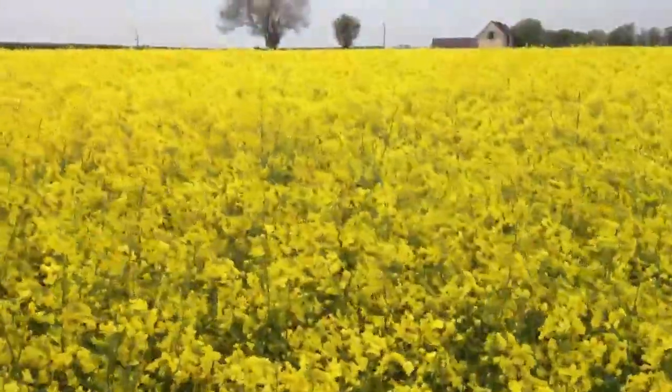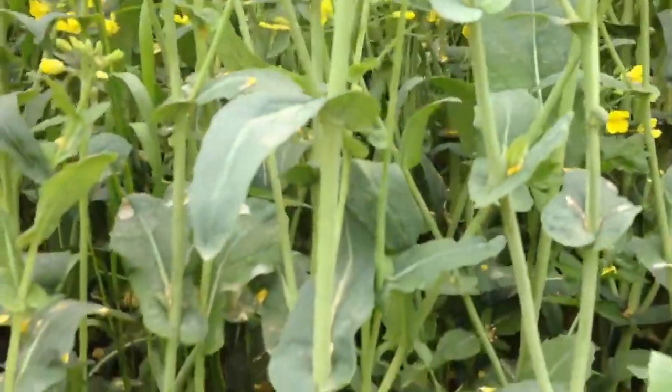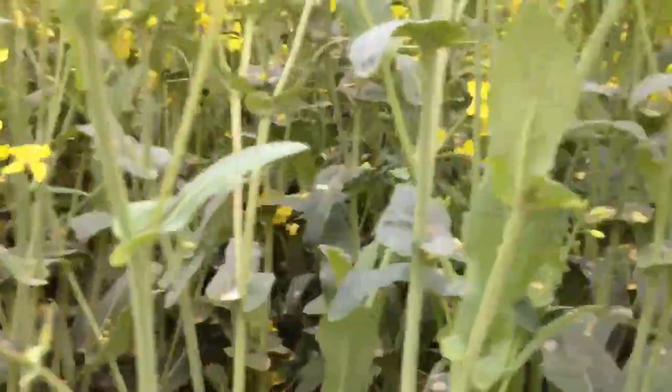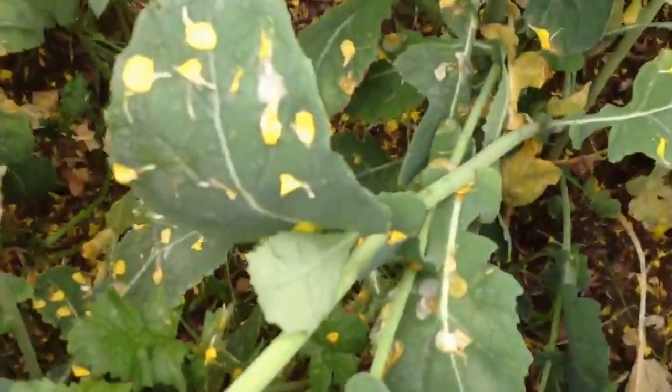These petals that are falling now would not have been covered with the original fungicide, so they kind of need to be protected. Where the petals are sticking on the leaves, if they're infected with sclerotinia, then that could be quite a risk. The stems of these plants — there's quite a lot of petal fall.